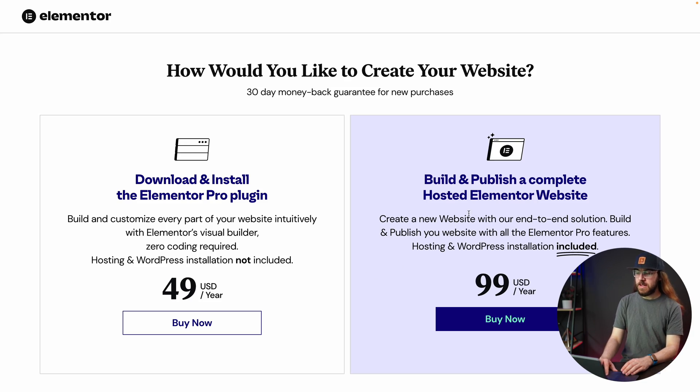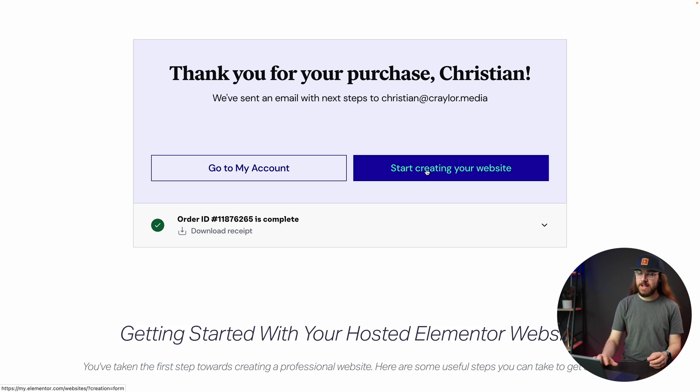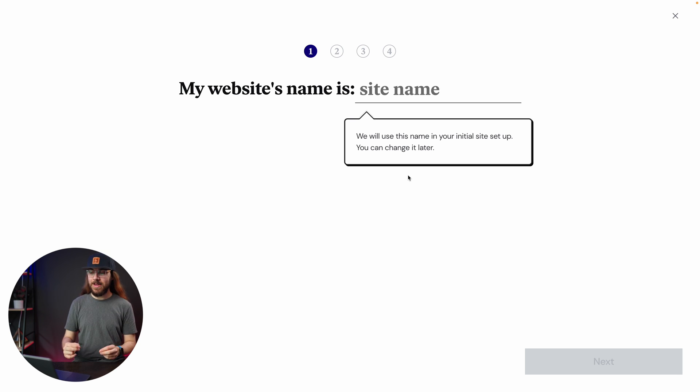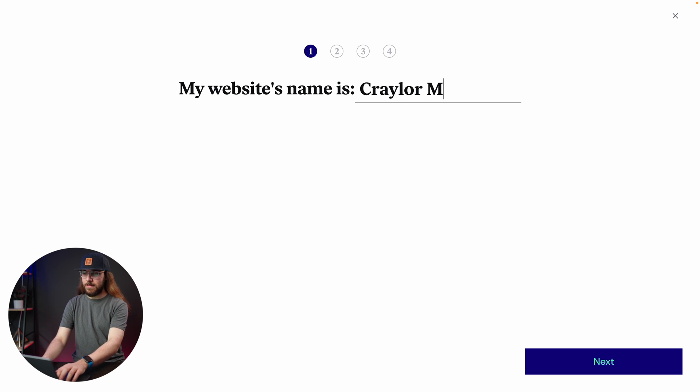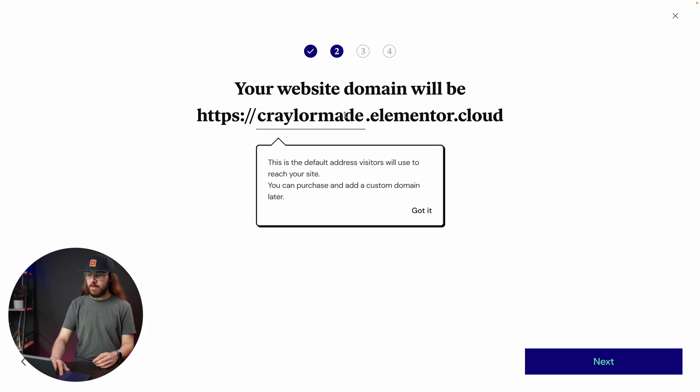Now I'm going to walk you through how easy it is to get started with Elementor Cloud. I've got the website pulled up, and I'm going to select the hosted Elementor website plan and click the buy now button. I'll enter my details and billing information and continue. Once the purchase is made, I click 'start creating your website.' The setup asks for our website name — I'll put Craylor Made — and then we get a temporary subdomain from Elementor that we can use before purchasing or connecting a custom domain, so there's no need to wait for DNS propagation.